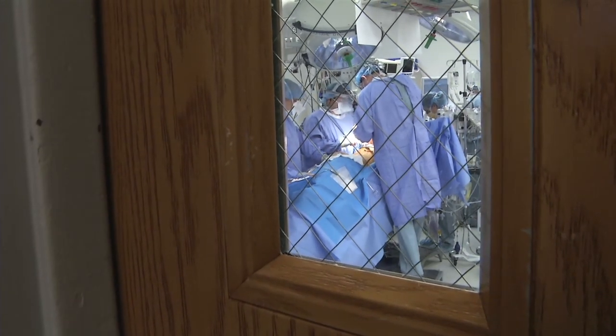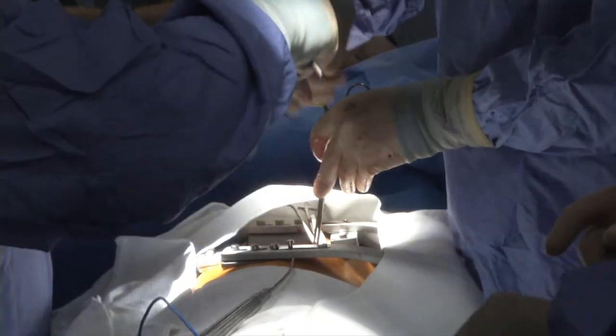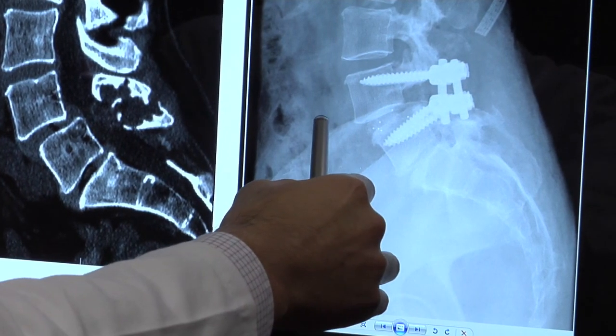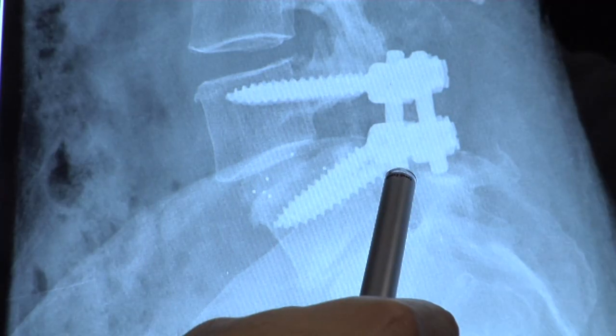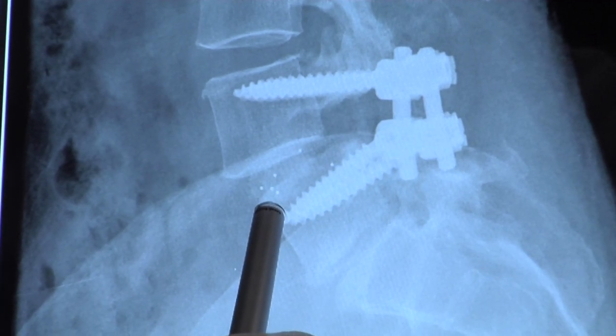The treatment for her condition really involved three stages. The first part was to completely remove the tumor-like process that was compressing her spinal nerves and causing her pain. The second part was to reconstruct the portions of the spine that had been completely eroded, and the third part was to stabilize it to provide long-term stabilization.